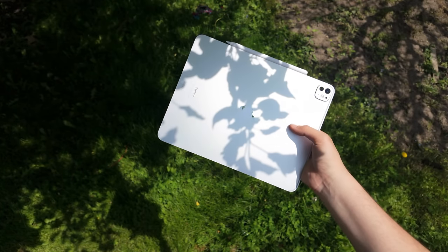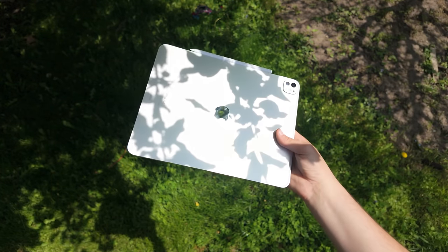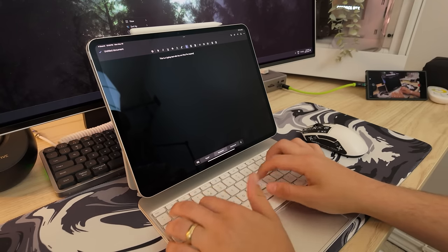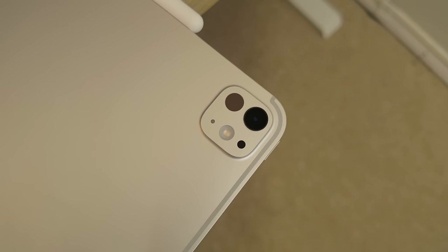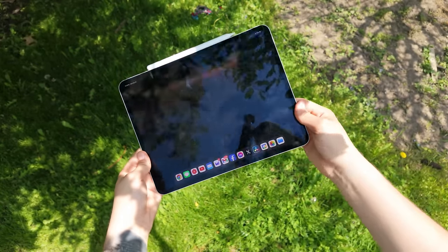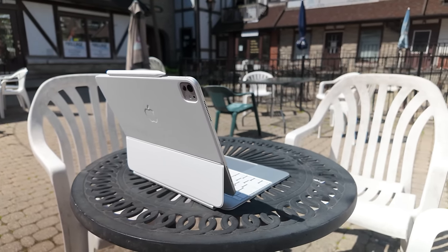Ever since Apple started putting their M-Series Silicon inside iPads, every year they get mind-bogglingly more powerful without the software to back it up. In full transparency, I paid for this, which I think is important to disclose because my opinion isn't influenced by Apple or anyone else. This thing was not cheap — a base 13-inch M4 iPad Pro with 256 gigs is about $1,800 Canadian, and that's not including the additional $450 Magic Keyboard, making this whole kit almost $2,700 Canadian dollars.